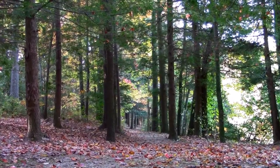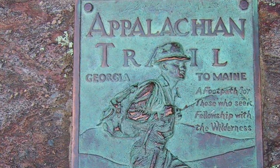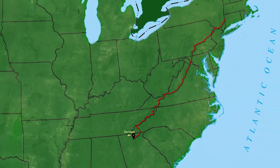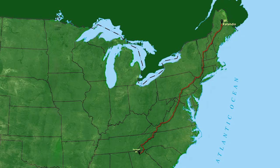Also, within this area, we have the beginning of the Appalachian Trail. It starts at Springer Mountain and continues all the way up to Mt. Katahdin in Maine.